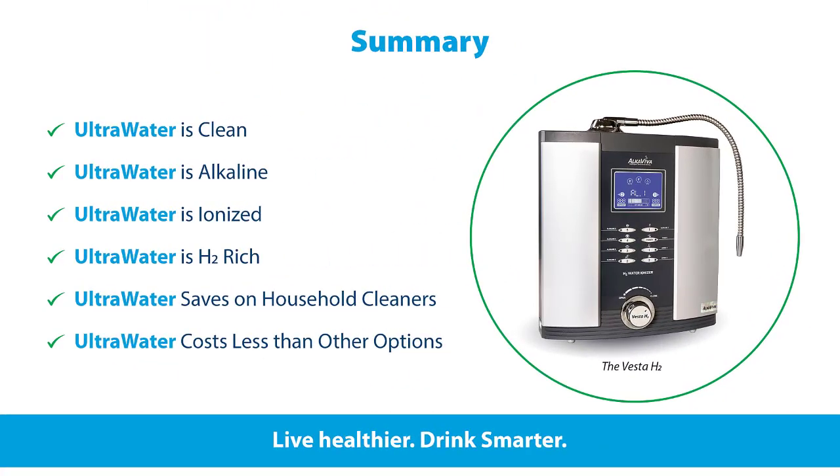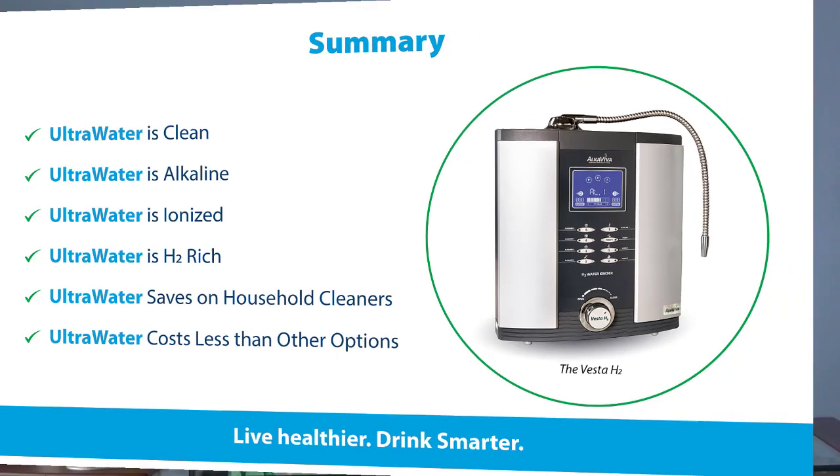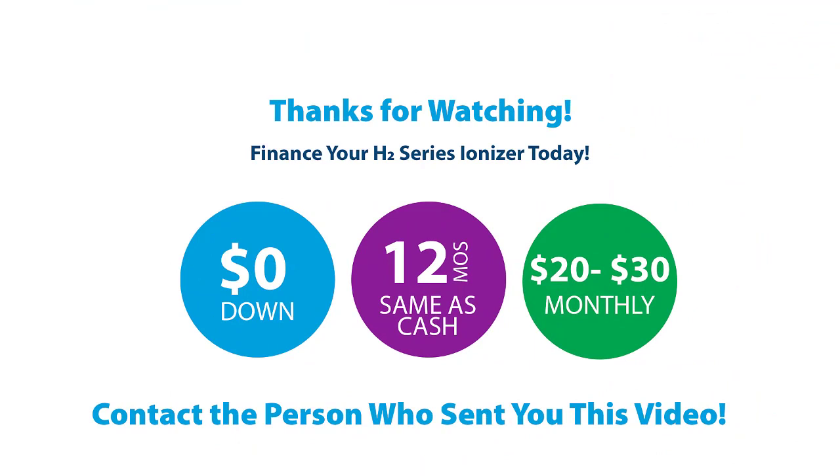To summarize: with Ultra Water, you get water that's virtually contaminant free — we have the EPA test results to back that up — it's alkaline, it's ionized, and it's antioxidant rich. It's also green and helps you save on household cleaners. Compared to bottled or other options, it costs about the same or less, and it's easy to own. We have great financing — zero down and payments as low as $30 a month. So there's no reason not to have Ultra Water in your home. Talk to the Alcaviva representative who referred you to this video. Thank you.